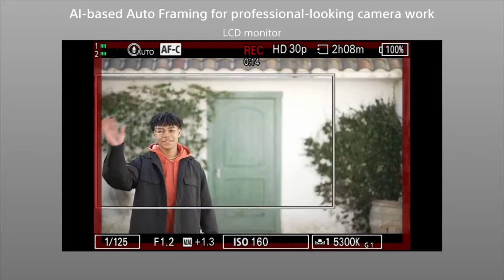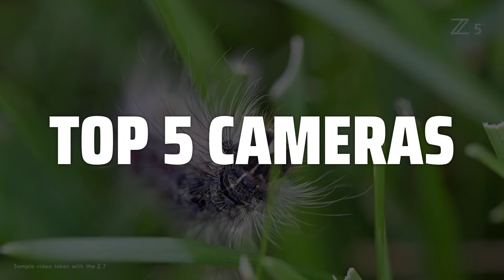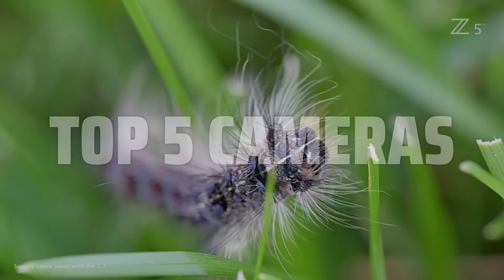To help you find the right model, we've listed the top 5 cameras and their key features, plus the things you need to consider to help you choose the best one for you. Links to all products mentioned in the video are in the description below.